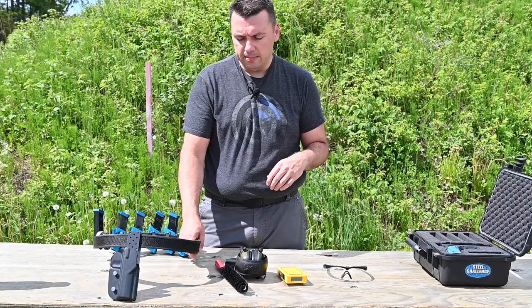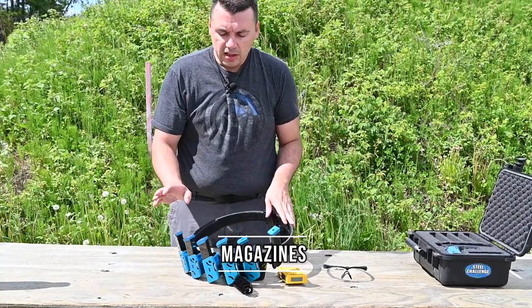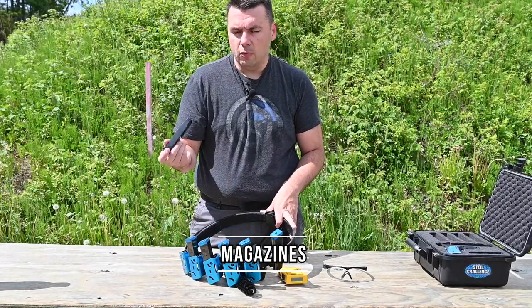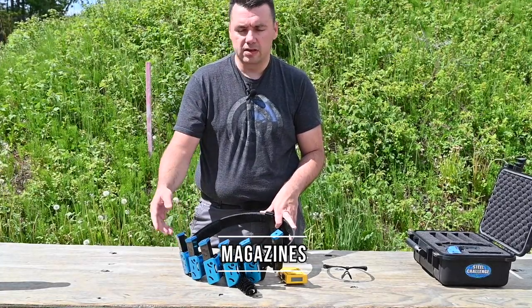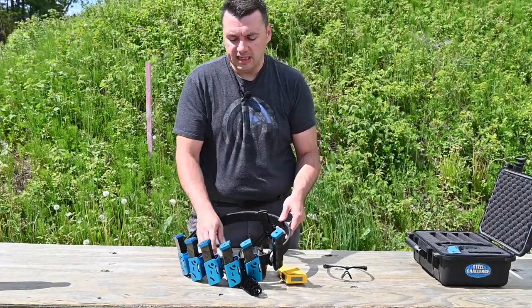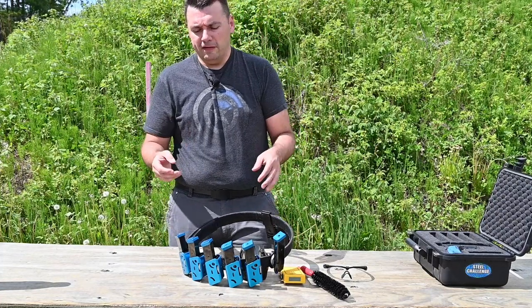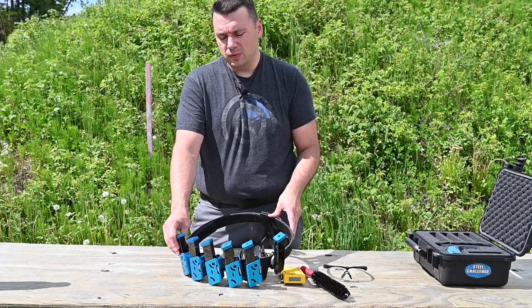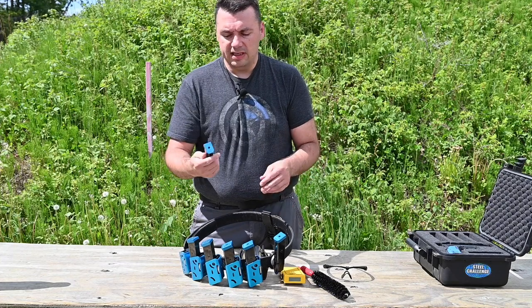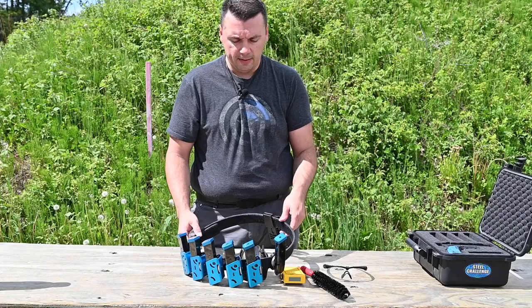The other thing you need besides the pistol is magazines. I have six here. Most people run about five to seven mags — five is usually the recommended minimum to get started in IPSC. Each magazine costs about forty to fifty bucks, sometimes up to sixty if there's a shortage. I have aftermarket base pads from Double Tap Sports and DAA — Double Alpha Academy.